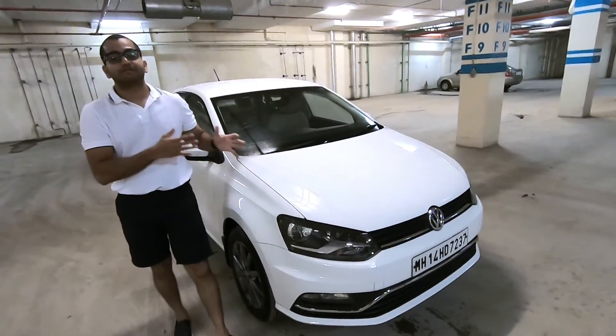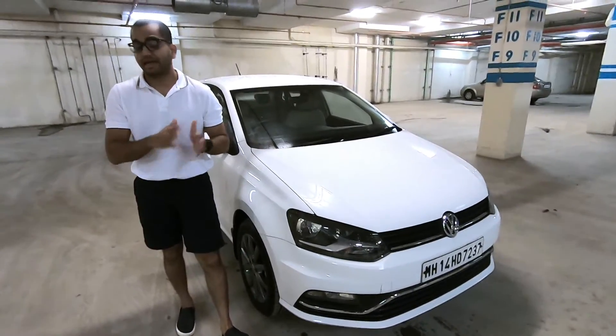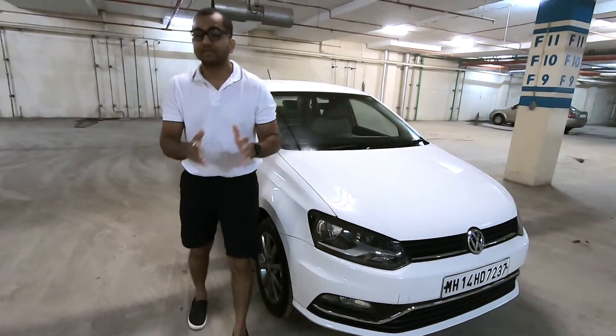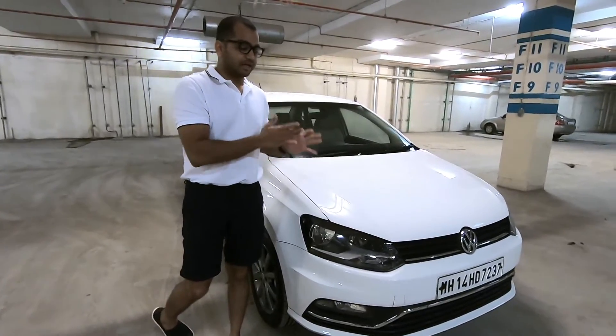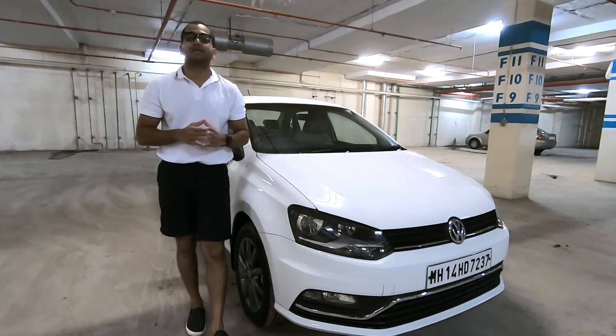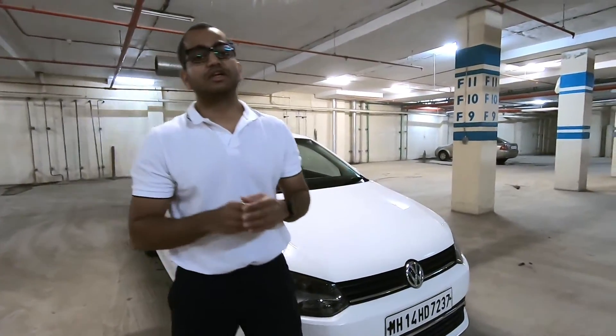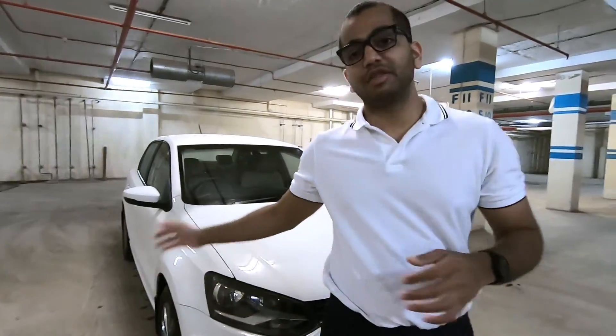With the price of the Volkswagen Ameo, it starts from 5,80,000 all the way up to around 10 lakh rupees at the showroom. This car is not cheap. In this car, you get the 1.0-litre 3-cylinder petrol engine. You also get the 1.5-litre 4-cylinder diesel motor with the Volkswagen Ameo.